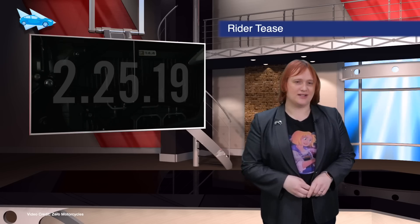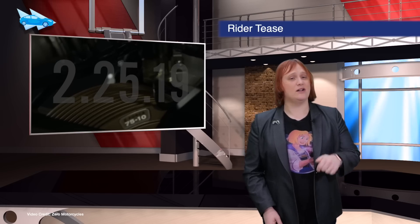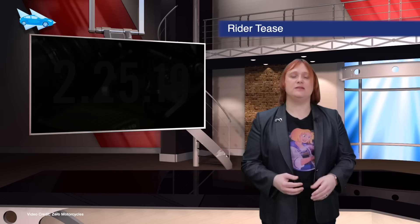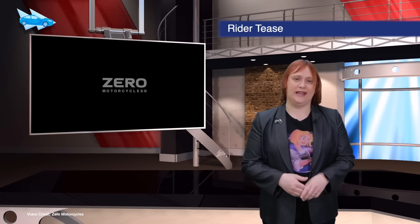Not to be outdone, Zero Motorcycles also released a new video teasing more info on its new electric motorbike, which is due to debut at the end of this month. From the video, we can say it will feature a fourteen-point-four kilowatt-hour battery pack and an improved, more efficient electric motor.